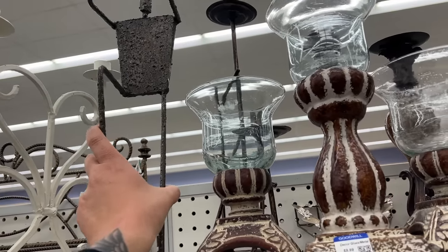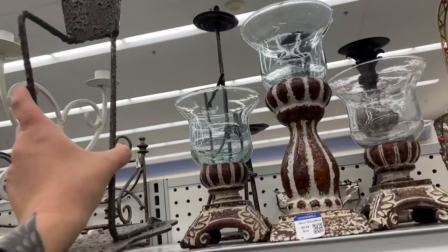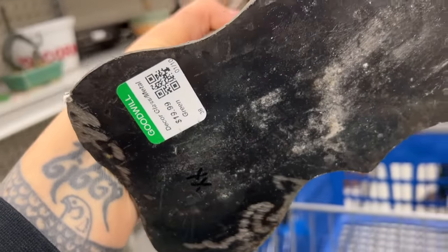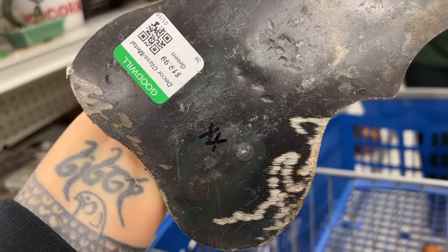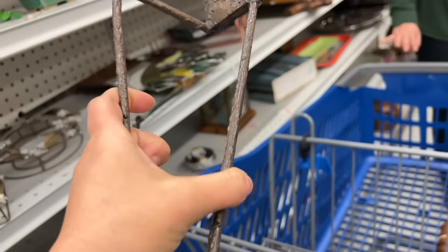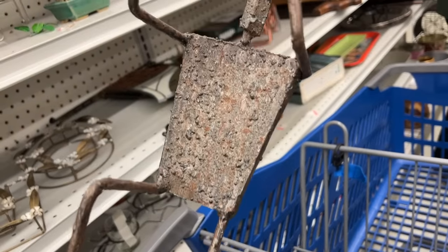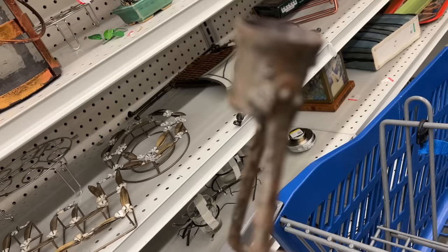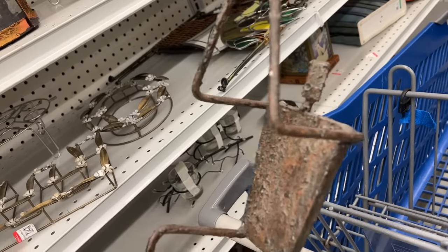This guy is kind of awesome and weird at the same time. He is a candle holder and they've got $19.99 on him. That's kind of steep, but this brutalist style is so popular right now. I don't know the maker on this, but even at $19.99 I feel like there's plenty of room for me to make some good profit on him. And he's just fun, so I want to get him.